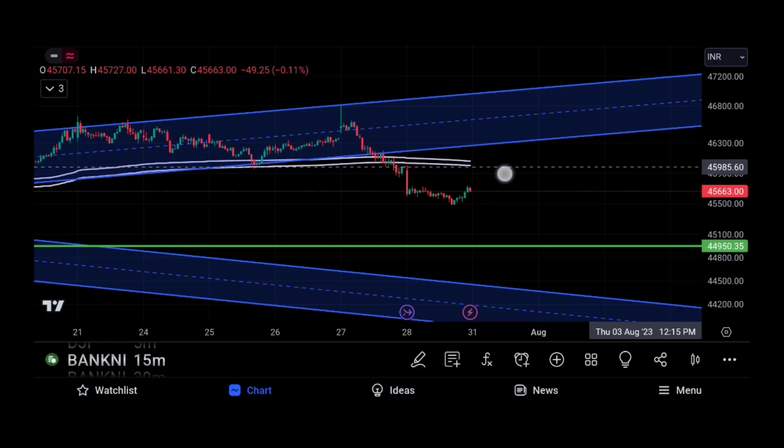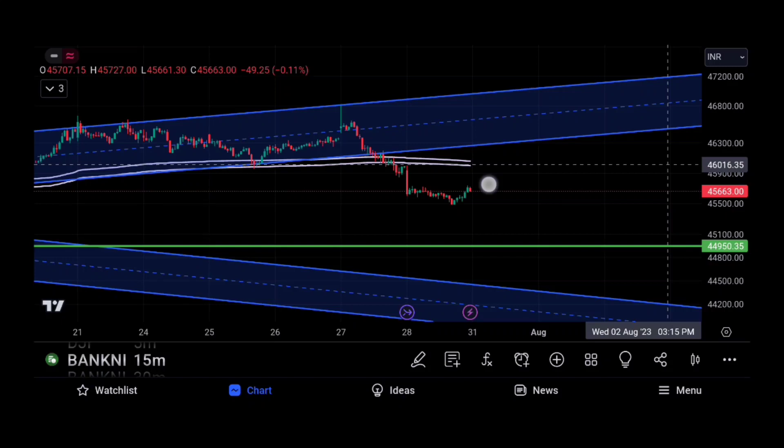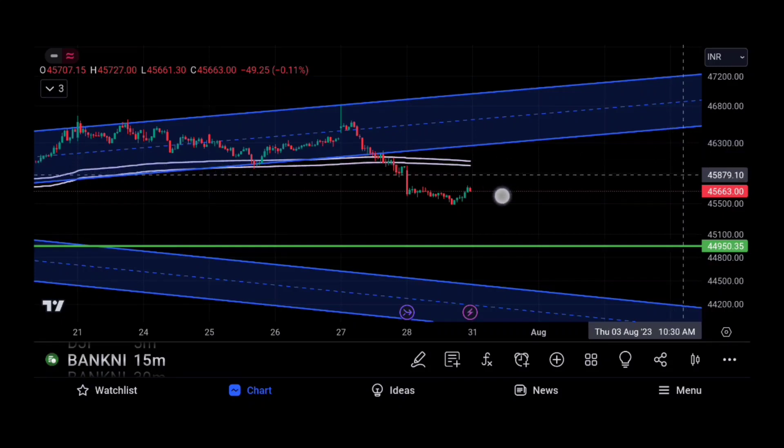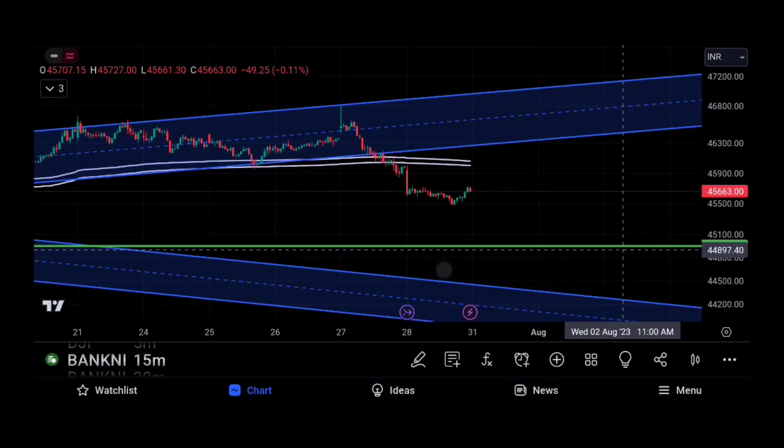That is a resistance zone. That is the channel — to get rid of this channel, if you go to this channel it will cross around 46,300. If you go to this channel, it will break that area. If you go to this channel, you will see a green line.